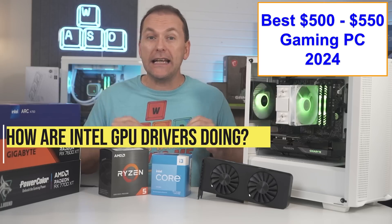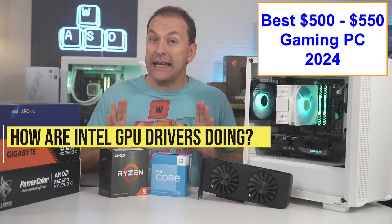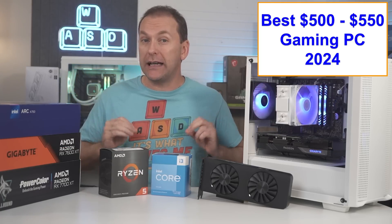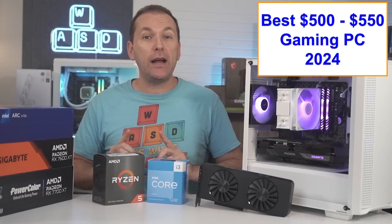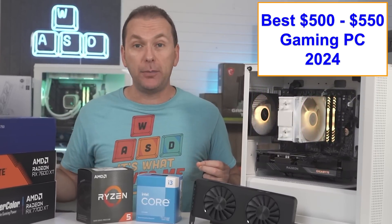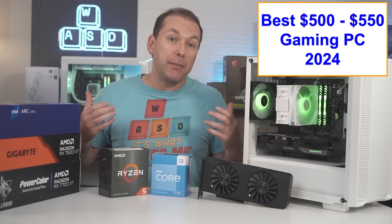For those wondering how the Intel GPUs are doing with their drivers — Intel has come a long way and the drivers work in virtually every current game, but you may have to wait a little bit for a newly released title to get an Intel GPU driver update. If you're willing to put up with that, it might be worth the cost savings.